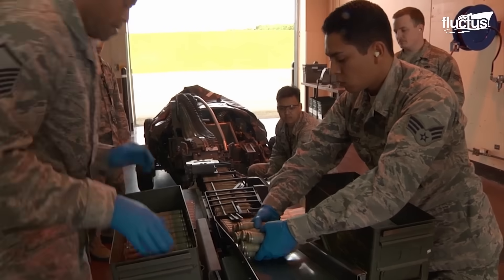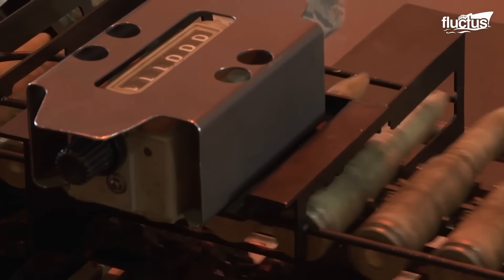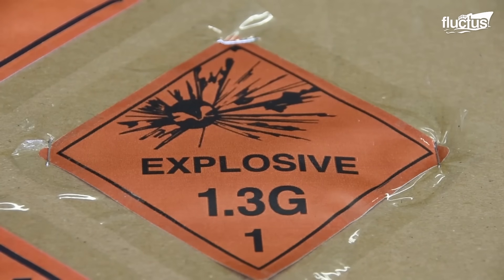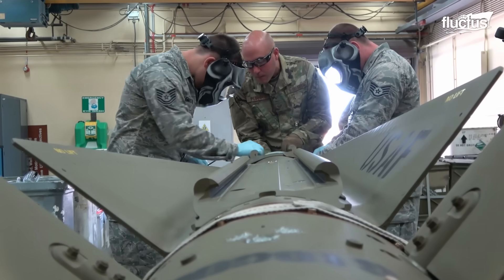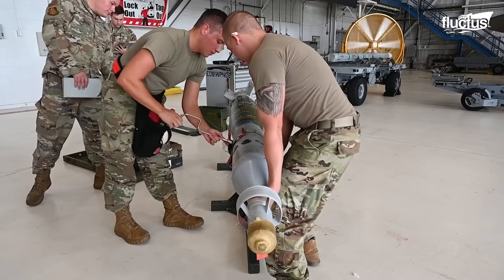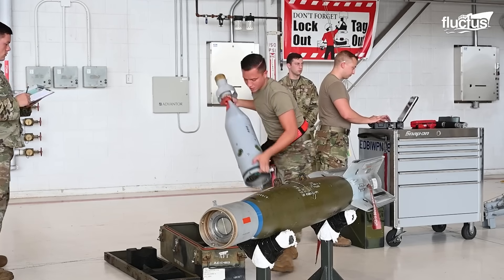Munitions storage areas are specialized facilities designed to safely and securely store a wide range of munitions, including explosives, bombs, missiles, and other weapons. These strategic locations are found at air bases, naval installations, and other military facilities worldwide, playing a crucial role in maintaining the readiness of armed forces.